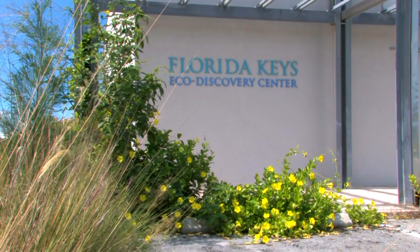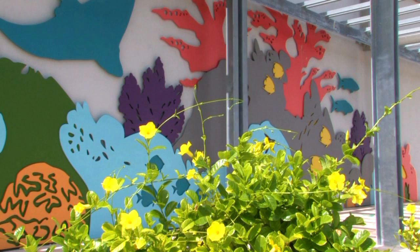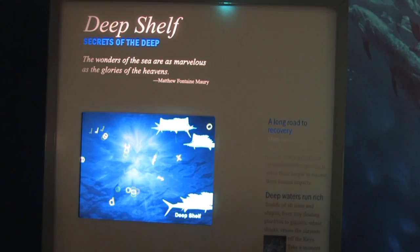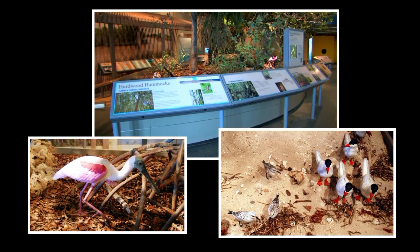Welcome to the Florida Keys Eco Discovery Center here in Key West, Florida. The exhibit is funded by NOAA and the National Marine Sanctuary Program, and it features 6,400 square feet of exhibits, interactive computer touch screens, and a full life-size diorama showing the Keys' pinelands all the way down to the beaches.